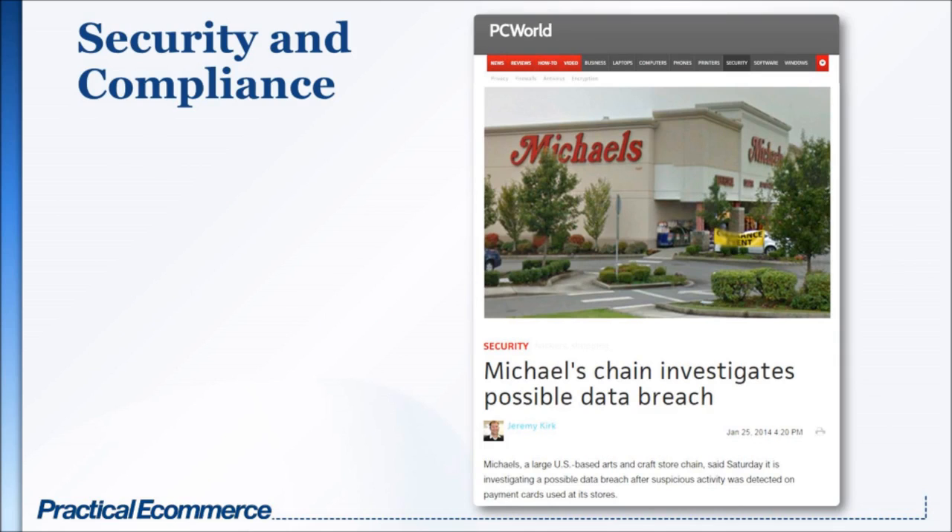Here we have a slide taken directly from recent headlines. We see Michaels, which has recently had a data security breach. I could have put up something from Target, which has also been in the news. There have been a lot of these data breaches. I bring it up in the hosting discussion because you need to choose a host that is going to work with you in terms of security and compliance. Payment cards and credit cards, in my opinion, should be inherently secure all by themselves. But what has happened, particularly in the United States, is that the payment card companies — Visa, MasterCard, et cetera — have placed the responsibility of producing a secure form of payment onto the merchants.